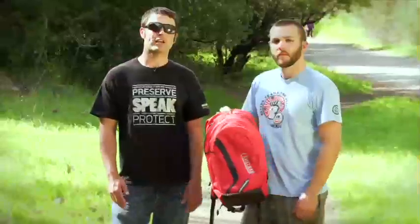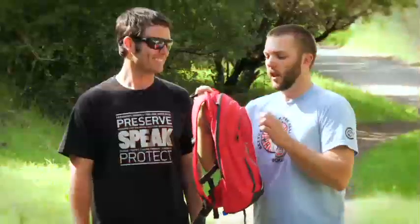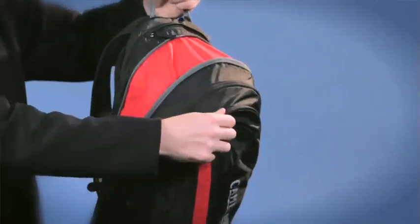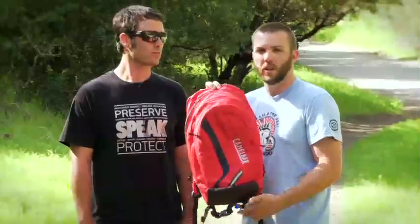Seth and Azul here with Camelback. Today we're talking to you about the Blowfish. The Blowfish is great because you have an expandable zipper that allows you to change the cargo capacity of the pack on the fly. With a simple zip the pack will get a little bit larger, or you can keep it low profile whether you're out there hiking, commuting, or out on the trail.